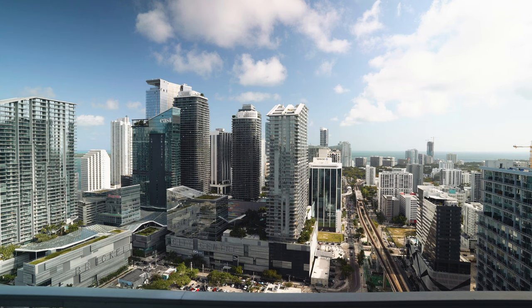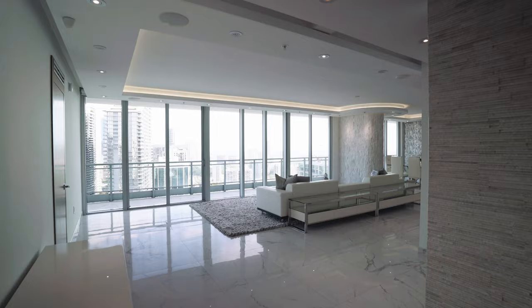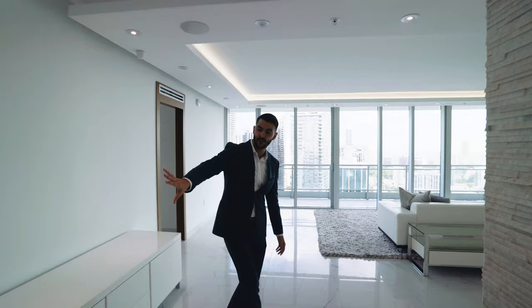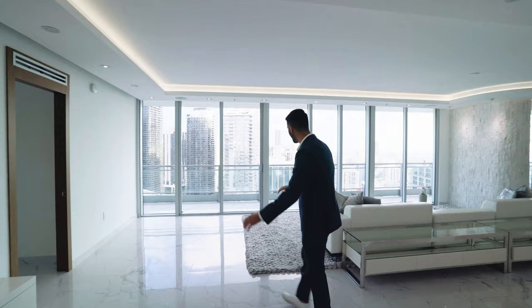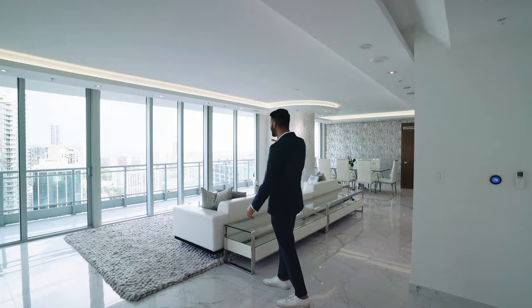Inside the unit, it's just over 2,300 square feet with three beds and three and a half baths. You walk in and have your foyer entry right upon entry, and then two bedrooms on the left side. One is right off the foyer — a good-sized bedroom with its own bathroom. But first, I want to talk about this space: you walk in and have these incredible city and bay views with floor-to-ceiling windows looking out to those views.